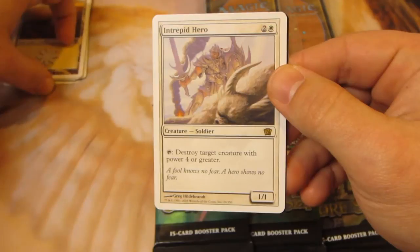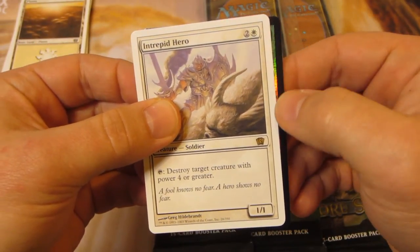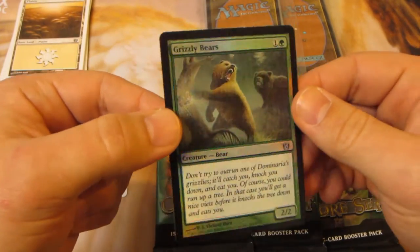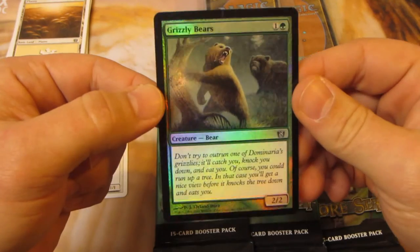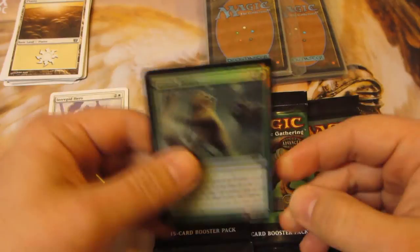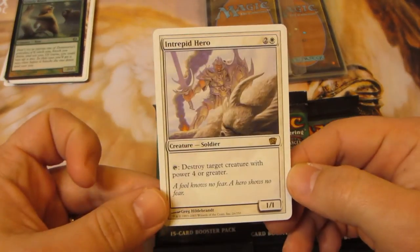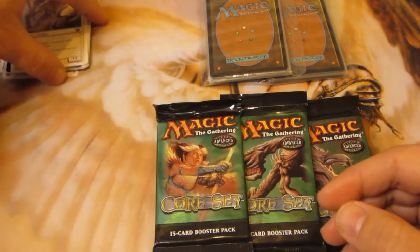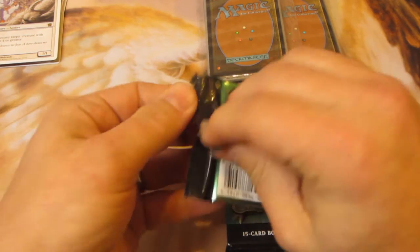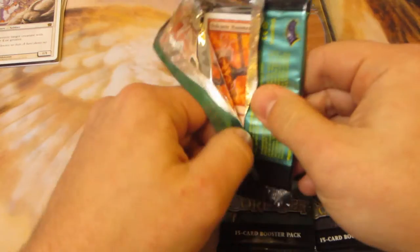Oh — we have a foil! It's Foil Grizzly Bears, black border. That's sick. And our rare is Intrepid Hero. He's a 1/1 — tap to destroy target creature with power four or greater. Pretty useful in Commander. Let's go ahead to the second pack and then we'll take a look at those ABU foil repacks.